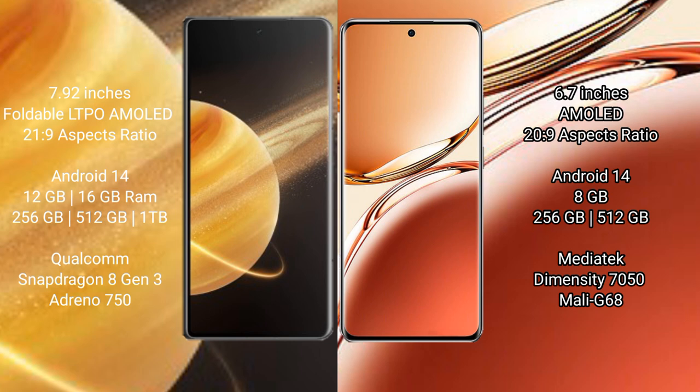Honor Magic V3 runs on the Android 14 operating system. Oppo F27 Pro Plus also runs on the Android 14 operating system.